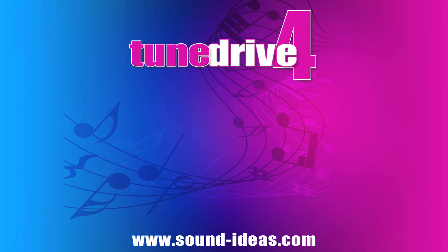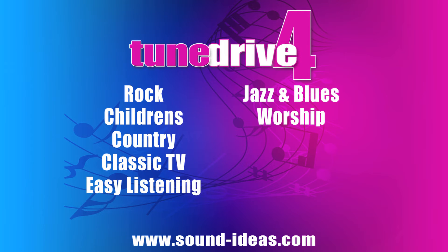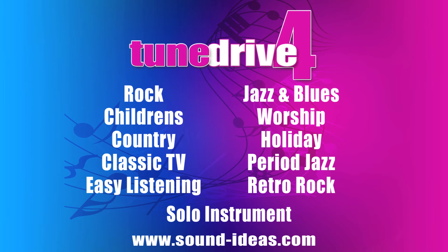TuneDrive 4 also includes a selection of rock, children's, country, classic TV and film music, easy listening, jazz and blues, worship, holiday and Christmas, period jazz, retro rock, and solo instrument music.